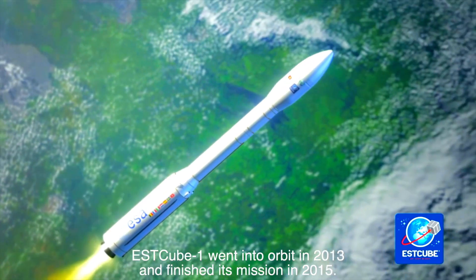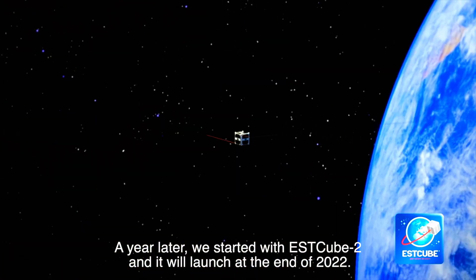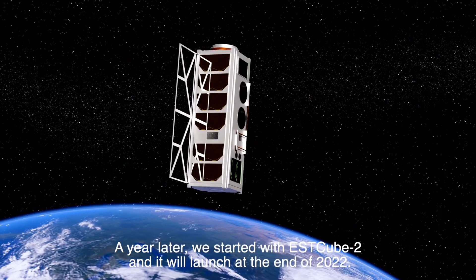S-Cube 1 went into orbit in 2013 and finished its mission in 2015. A year later we started with S-Cube 2, and this will launch at the end of 2022.